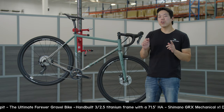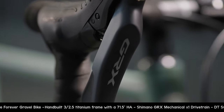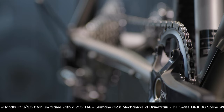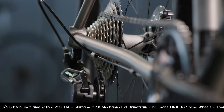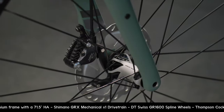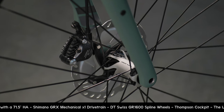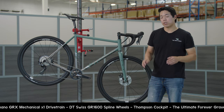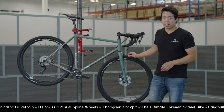John Watson also specced these bikes out. He wanted a no-muss, no-fuss drivetrain and chose Shimano GRX mechanical in a 1x setup. It's got a 40-tooth chainring with an 11-40 cassette. For wheels, we went with DT Swiss GR1600 Spline wheels with a 24mm internal width, which is perfect for these wide 45mm gravel tires.